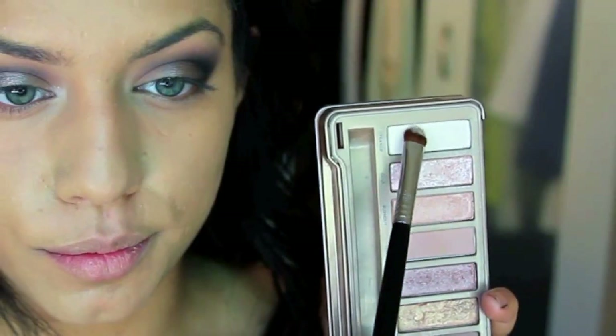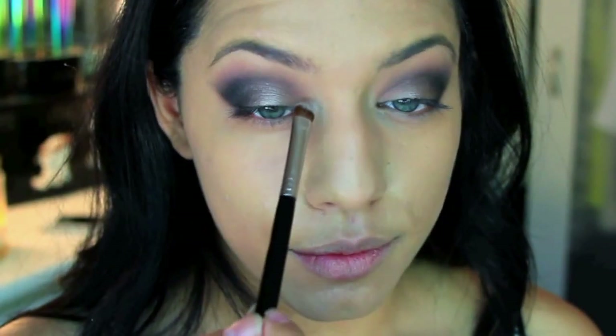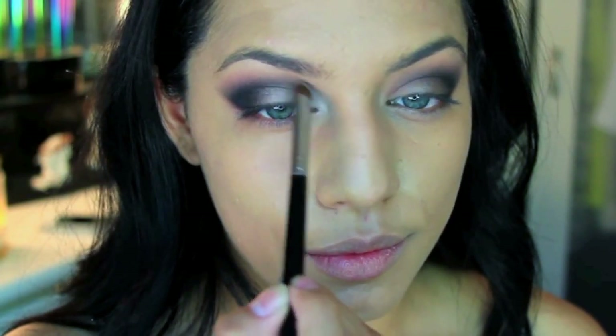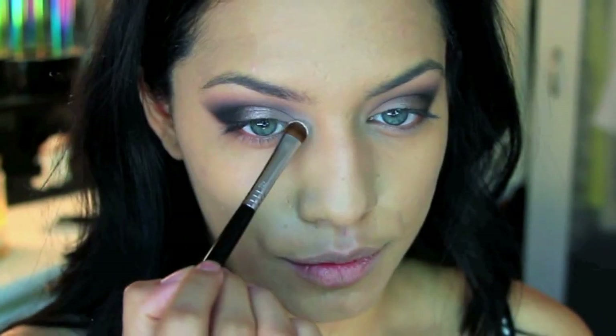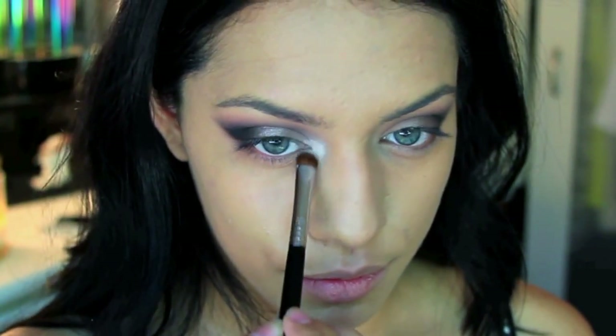To highlight my eyes I'm taking Strange, which is a matte vanilla shade. It has no shine but it lights up the inner corners, and later I'm going to use something a little bit shimmery.